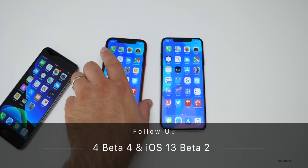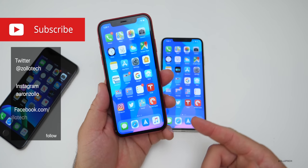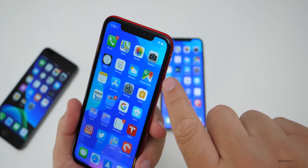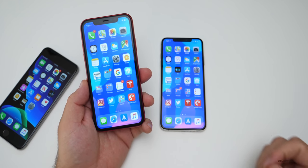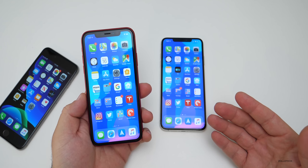Hi everyone, Aaron here for Zollotech. iOS 12.4 beta 4 has been on my iPhone XR for the past few days and I've been using it primarily as my main device. Currently I don't have my SIM card in it because I switched from this phone to the XS Max today with iOS 13. We're going to cover 12.4 beta 4 and iOS 13 beta 2 and when it should come out and what we should see a little bit differently.